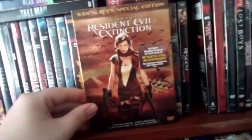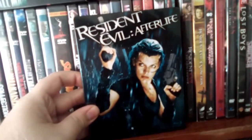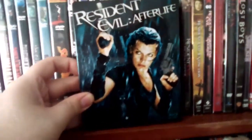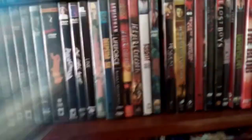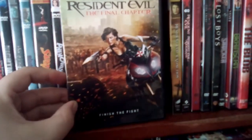And then we got the third film, Resident Evil Extinction. They're all good in their own way. This is the fourth film, Resident Evil Afterlife, which is a nice still-book case. And then we got Resident Evil Retribution, which is the fifth film. And Resident Evil: The Final Chapter. Yeah, they're all good in my opinion.